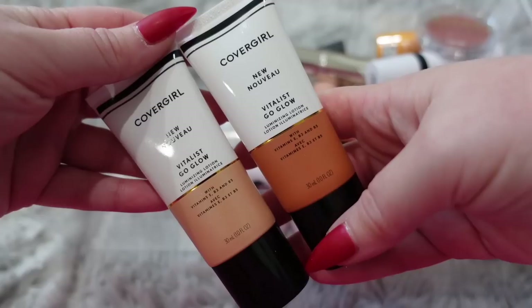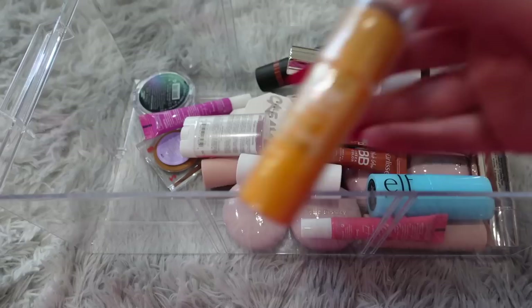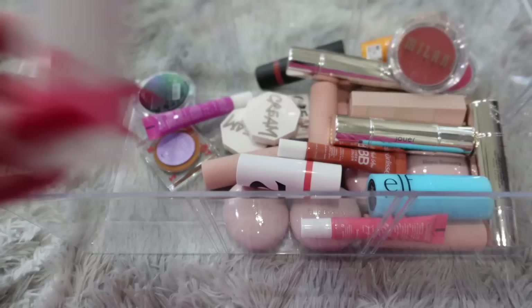These are the CoverGirl Vita Go Glow — I don't think they actually make these anymore, I think they discontinued it. So I'm going to donate them because they're still really good products, but I don't want to have them on hand since you guys can't get them anymore. I'm going to donate this Milani stick — it hasn't been opened yet so I'd love for somebody else to get better use. Another Makeup by Mario stick — this one's a nice deep wine, pretty for fall, so I'm going to keep this.